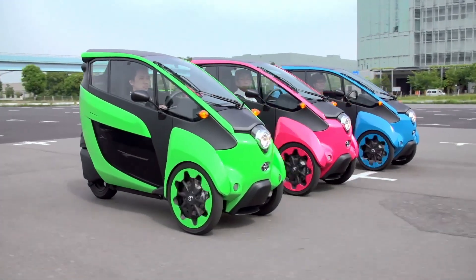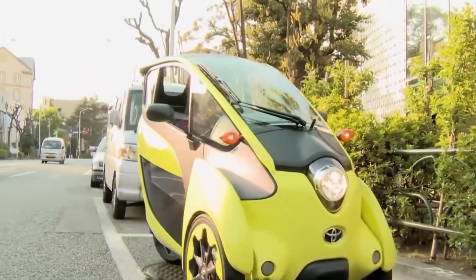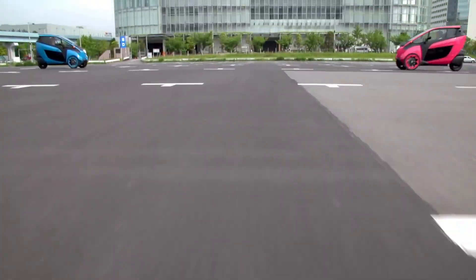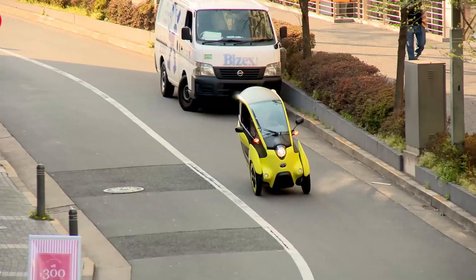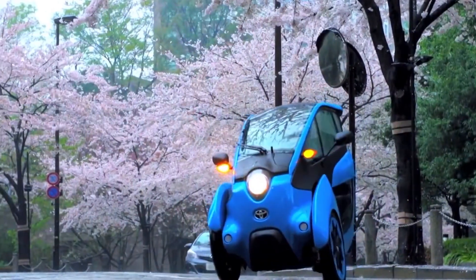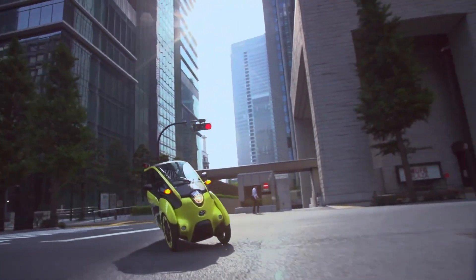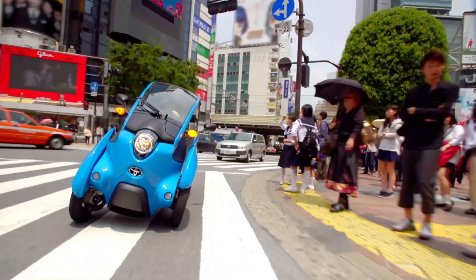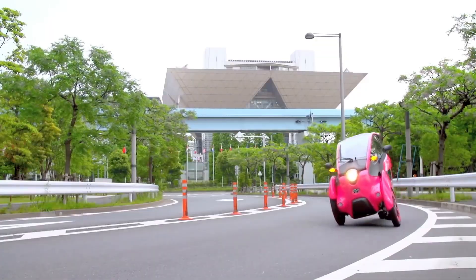Its standout feature is Toyota's active lean technology, which allows the front wheels to tilt up to 64 degrees for added stability and a dynamic ride feel. Tested in pilot programs in Tokyo and Grenoble, the iRoad remains a concept with an estimated value near $14,000. With its sleek profile and intelligent handling, it offers a bold vision of future city commuting.